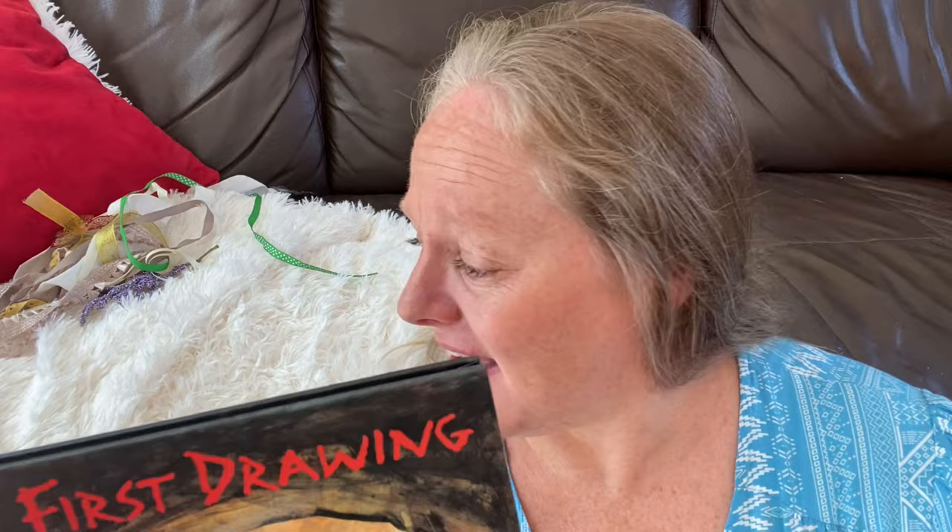So let's start by reading this incredible book. It's called The First Drawing, and it talks about a young boy who's living in a cave with his family and how cave painting originated. It'll sort of give you an idea of how that may have started. So let's read the story and then we'll do the project together.